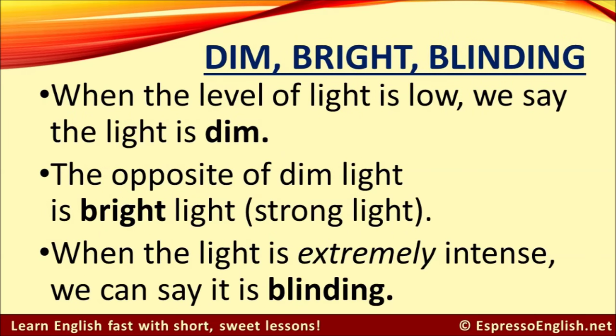When the level of light is low, we say the light is dim. The opposite of dim light is bright light — that means strong light. And when the light is extremely intense, then we can say it is blinding.